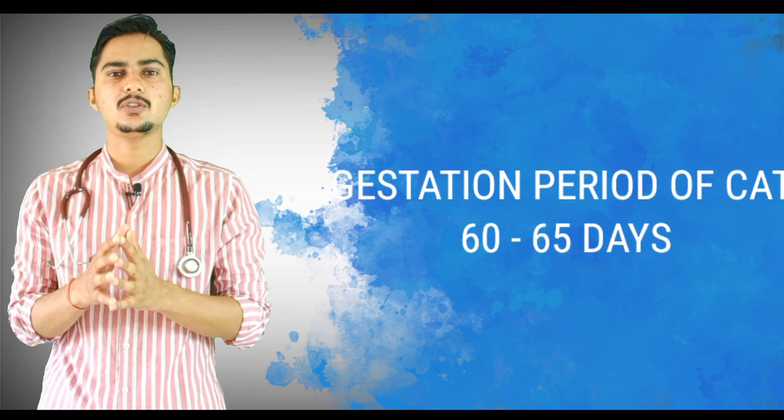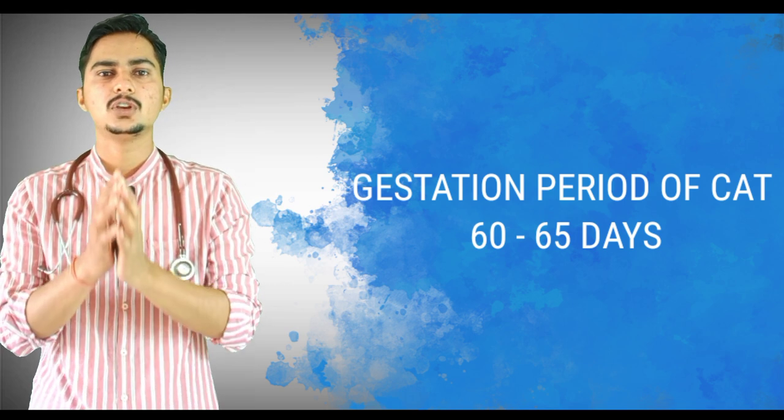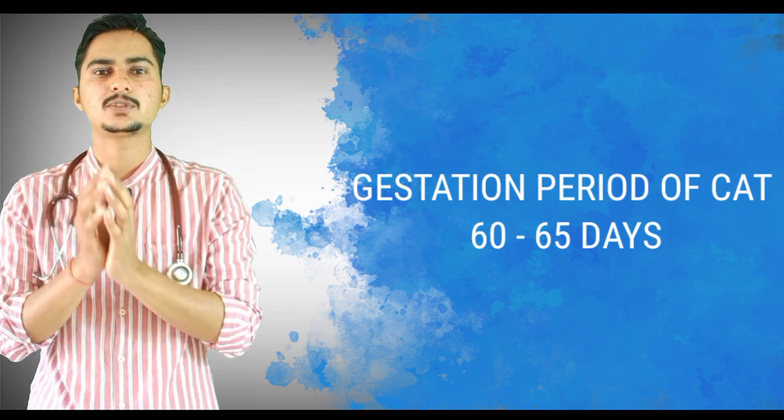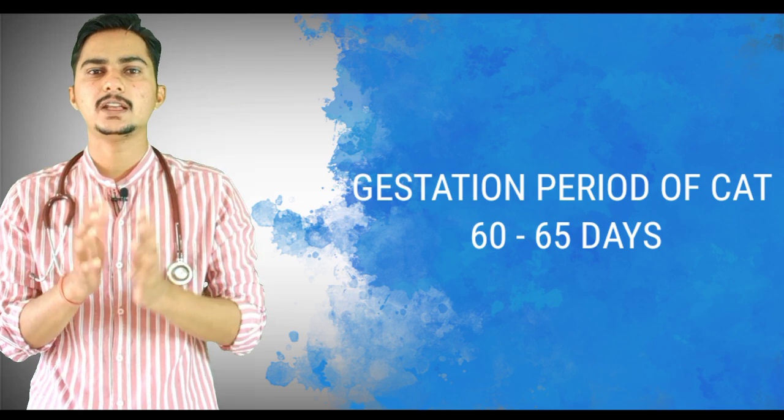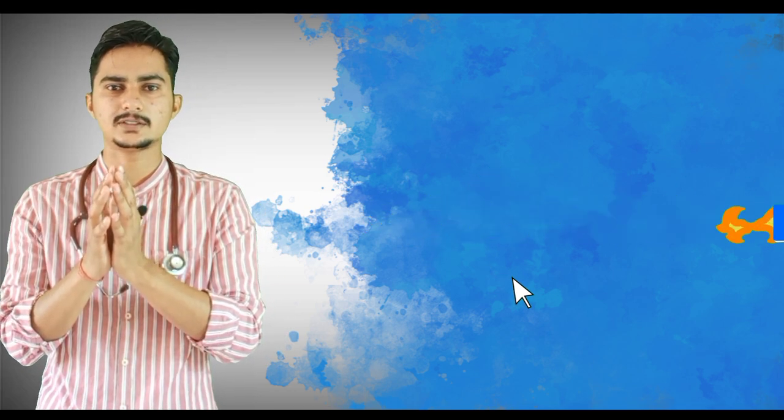This will prevent lactogenic transmission of worms. 'Queening' or 'cleaning' means the process of giving birth to kittens. The gestation period of a cat is around 60 to 65 days, so you should apply Emidepcide at around day 55 to prevent lactogenic transmission of worms to the kittens.